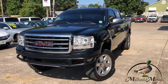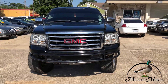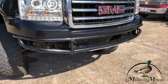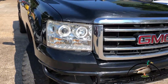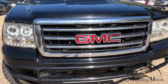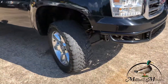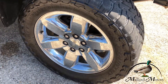We're looking at a 2012 GMC Sierra 1500. It's four wheel drive. Got a nice aftermarket bumper on the front end, and looks like you got some aftermarket headlights in there.